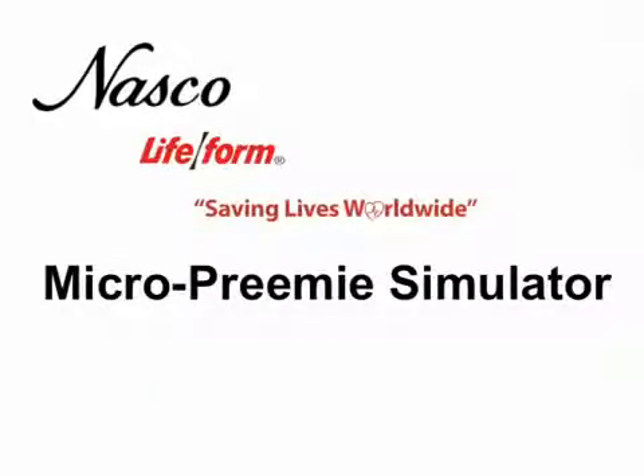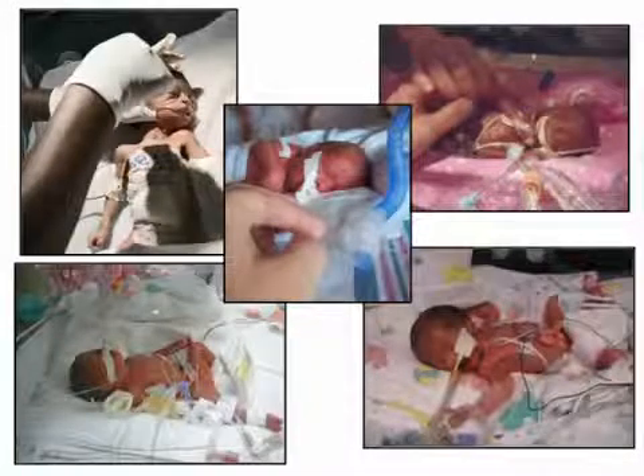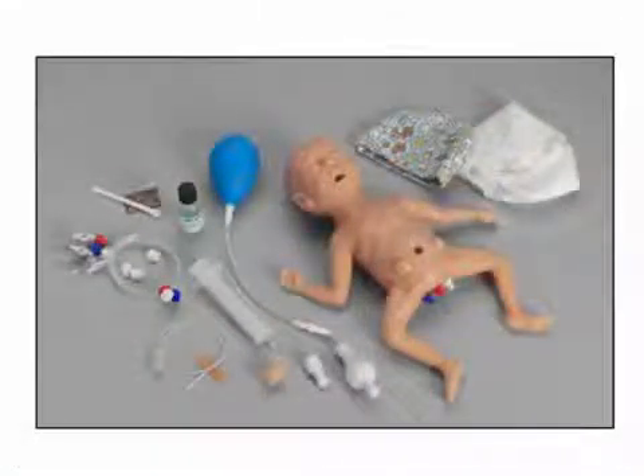This video will take you through the features and functions of the Lifeform MicroPremi Simulator. Nearly one out of every eight newborns arrives prematurely. To help give your tiniest patients the best care possible, NASCO has introduced the Lifeform MicroPremi Simulator.